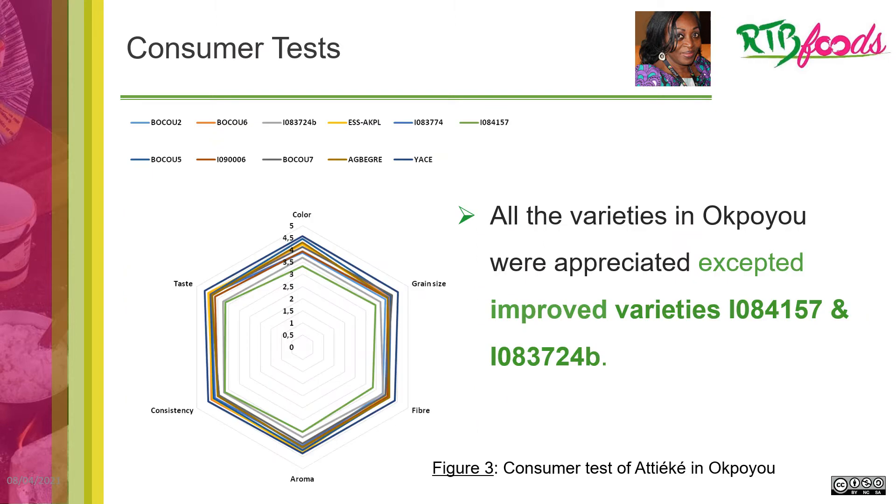As regards consumer tests, the results use a rating scale going from 1 to 5, where 1 means disliked, 5 means liked very much, and 3 is acceptable. We can say that all varieties in Opoyu were almost equally appreciated, except for two varieties: EO 84-175 and EO 83-724B.